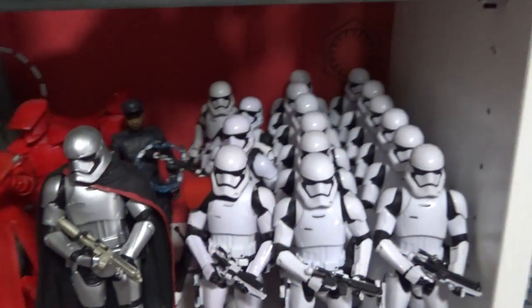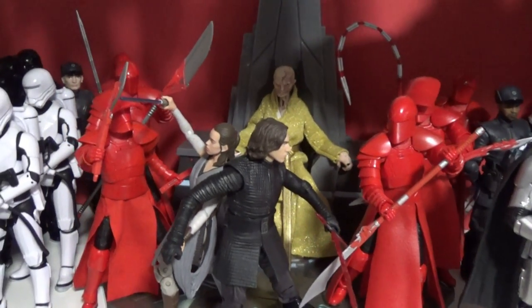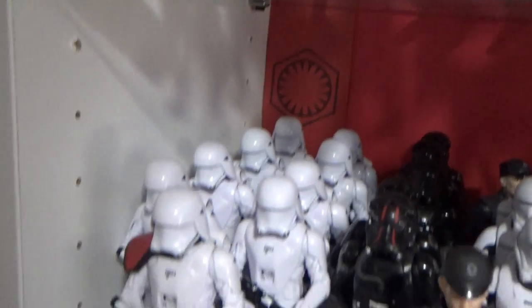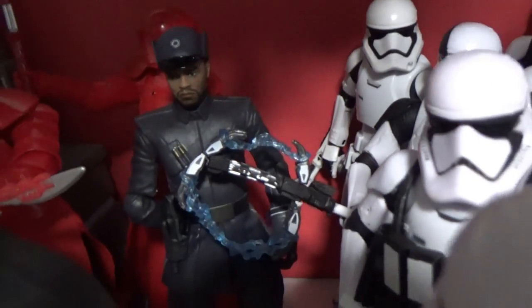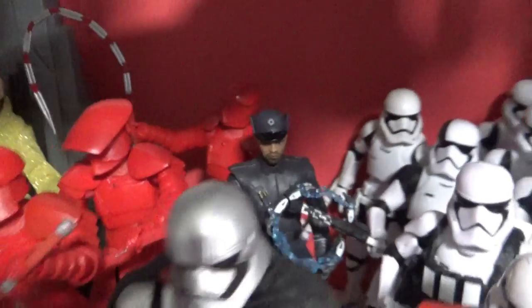First Order Army — a few Stormtroopers there, Phasma, Praetorian Guards, Snoke, Rain Kylo, Flame Troopers, TIE Pilots, Snow Troopers, Hux in front, and a First Order Officer. Then there's a custom — just a head-swapped one — that was a Finn body with a Black Panther T'Challa head, but it looks good, fits perfectly.